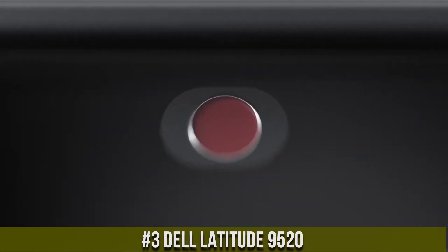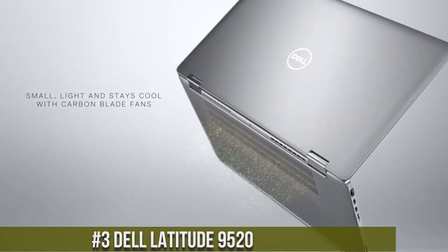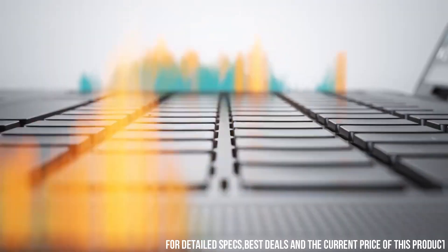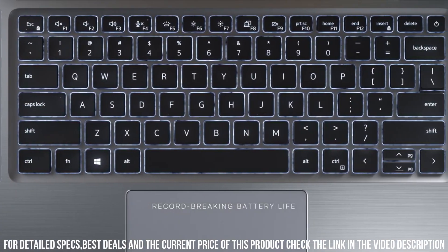Number 3: Dell Latitude 9520 — an exceptional business laptop designed to redefine productivity and sophistication. With its sleek and professional design, the Latitude 9520 is perfect for modern professionals on the move. Powered by Intel Core processors, ample RAM, and fast SSD storage,